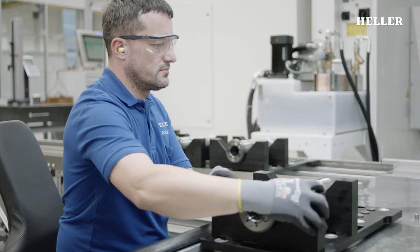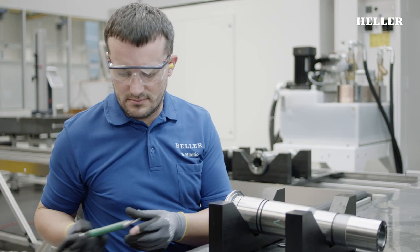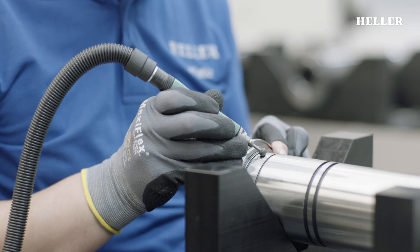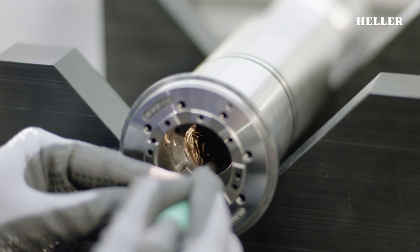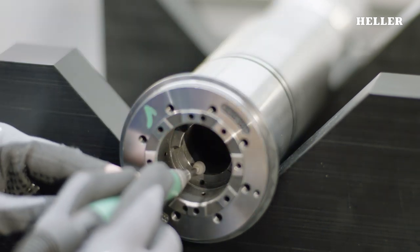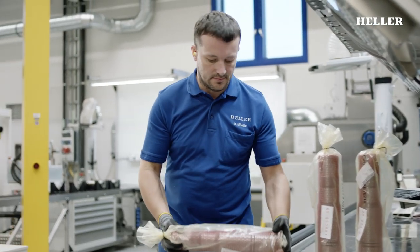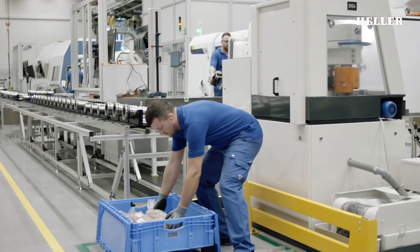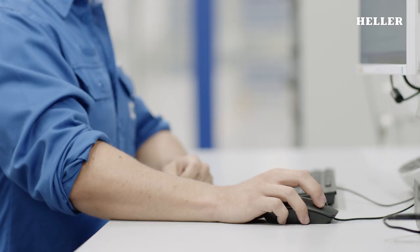If the component fulfills the exacting requirements, the spindles are deburred in a final step. The component is then packaged and transported to the storage lift in the warehouse.